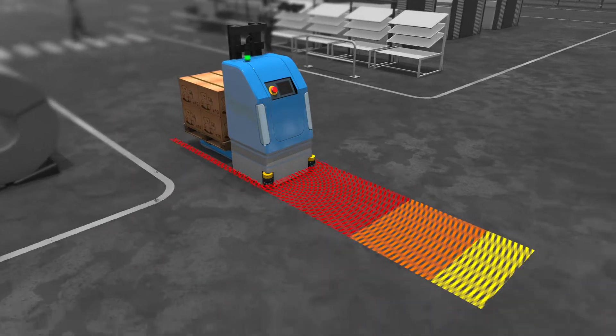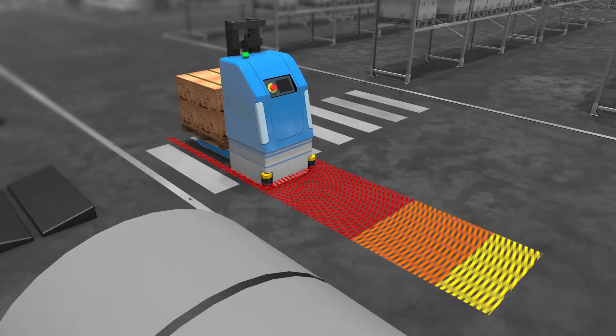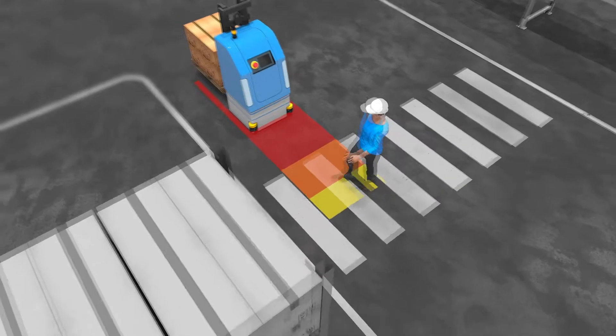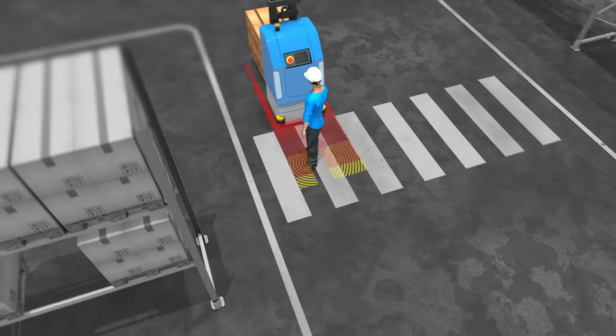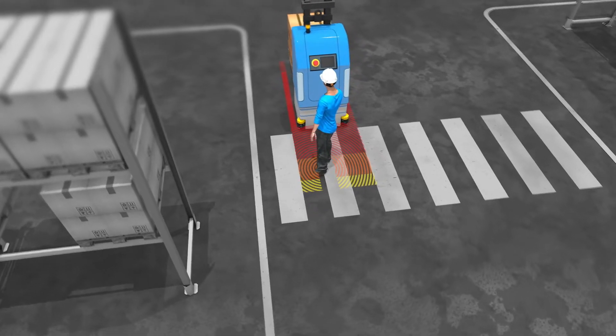The scanner sends out laser signals and checks if any of them are reflected back. If it sees anything that does not belong, it will send a signal to the AGV to slow down or come to a safe halt. The AGV will then remain in a stop position as long as the obstacle stands in its way.